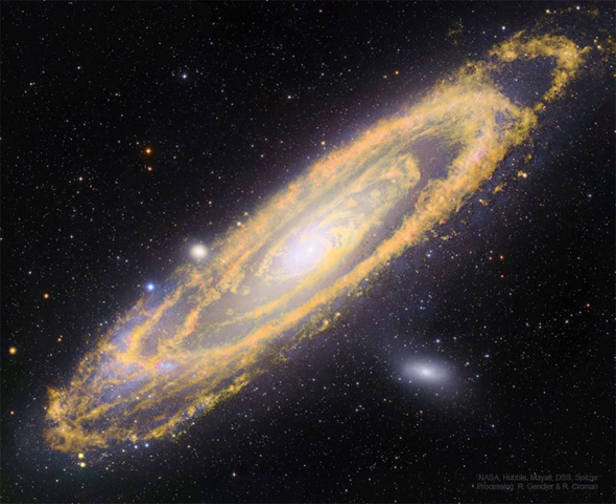Image data from space-based and ground-based observatories have been combined here to produce this intriguing composite view of Andromeda at wavelengths both inside and outside normally visible light.